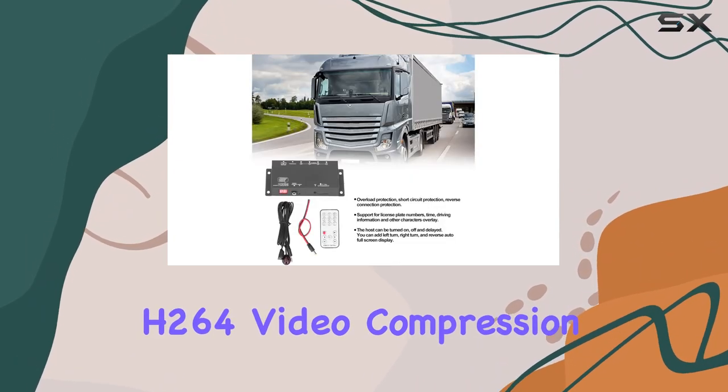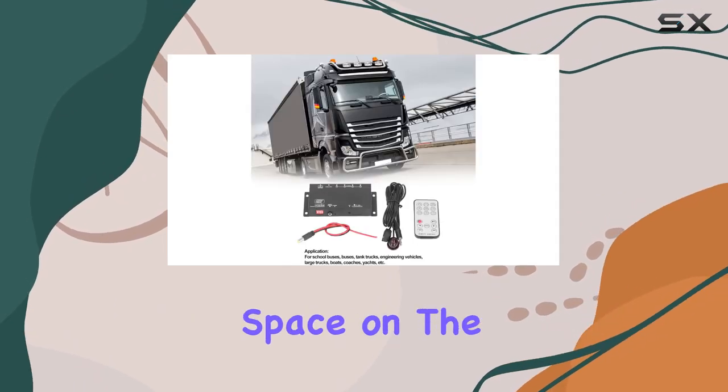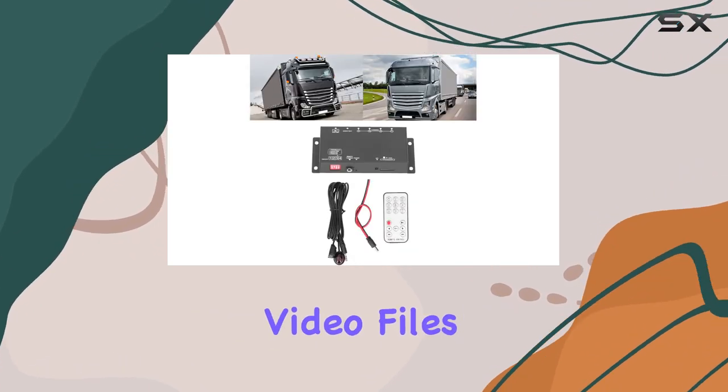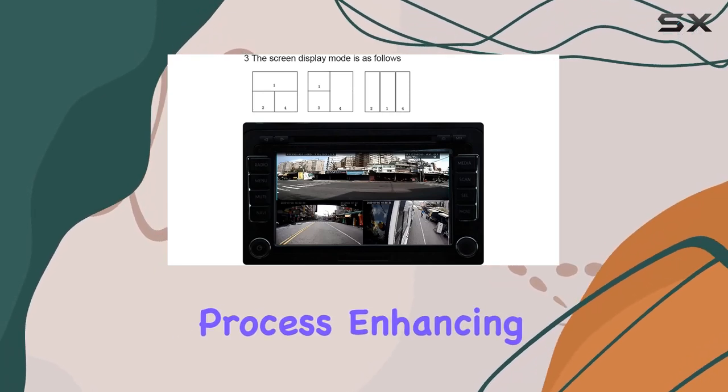Thanks to its H264 video compression algorithm, the A66 MDVR optimizes storage space on the hard disk while ensuring extended recording times. Equipped with a switch-door recording function, video files are conveniently packaged separately during the opening process, enhancing viewing efficiency.